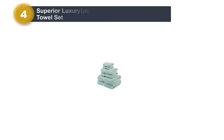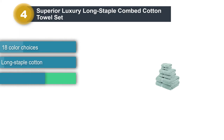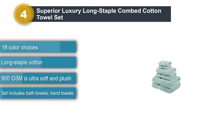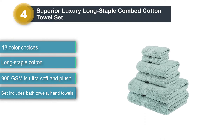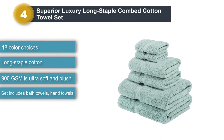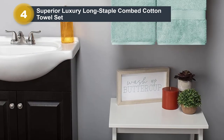Number four: Superior Luxury Long Staple Combed Cotton Towel Set. If you're looking to outfit your entire bathroom with luxury towels, this set is great as it includes two bath towels, two hand towels, and two washcloths. With 900 GSM, these towels are ultra soft and plush.